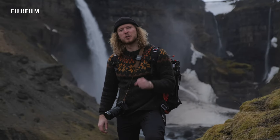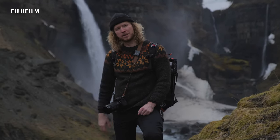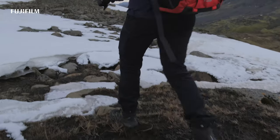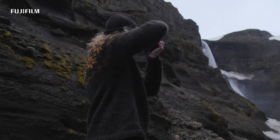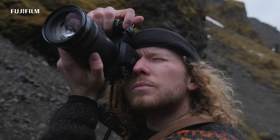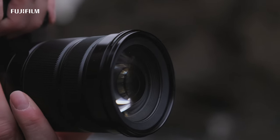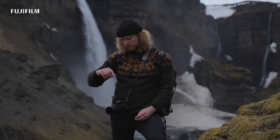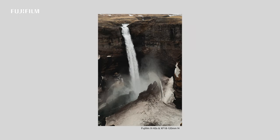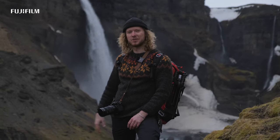Hey guys, welcome to Iceland. My name is Timo Soase. Behind the camera is Toni Eskelinen. We are here shooting for Fujifilm. This very stealth camera is a Fujifilm X-H2S, and the lens I'm using for this trip is the Fujifilm Fujinon 18-120mm f4. I think I don't have to say anything else now — just check it out.